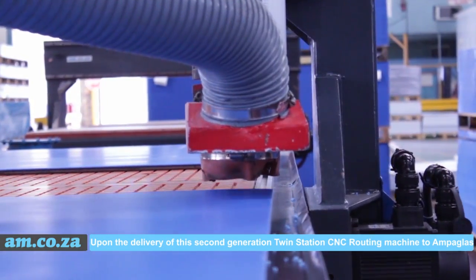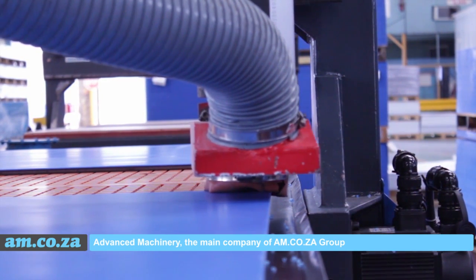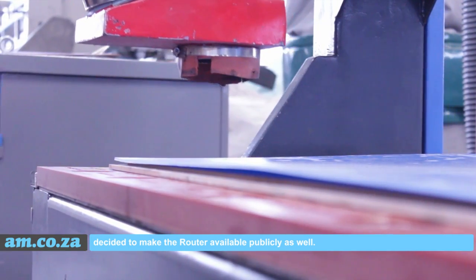Upon the delivery of the second generation TwinStation CNC routing machine to Amperglass, Advanced Machinery, the main company of the am.co.za group, decided to make the router available publicly as well.